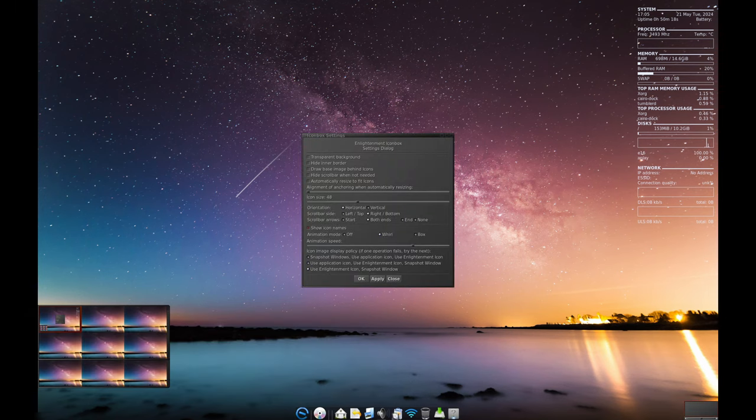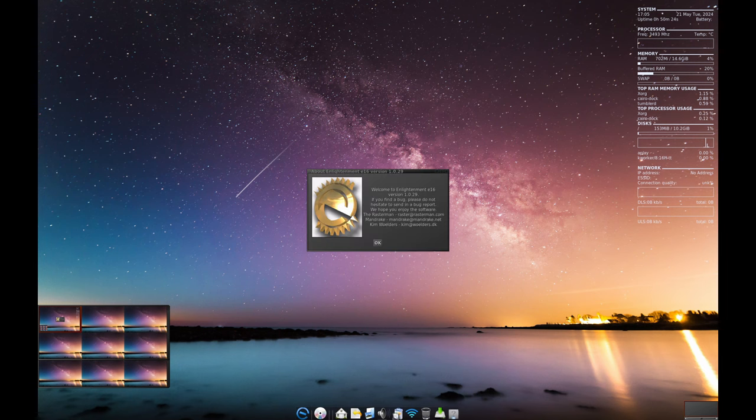Elive automatically adjusts the size of desktop elements and fonts based on your screen resolution and DPI. This means everything just looks right for your eyes, but you can still tweak it if you want.